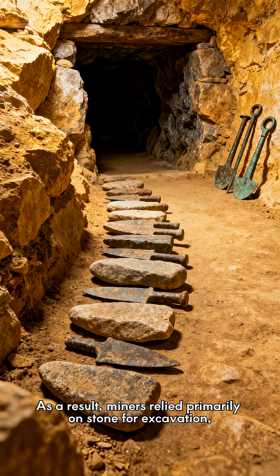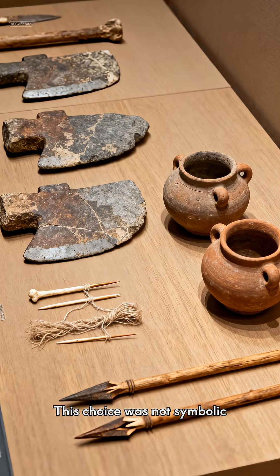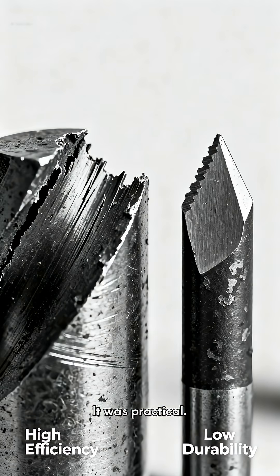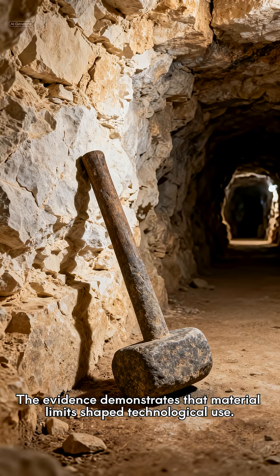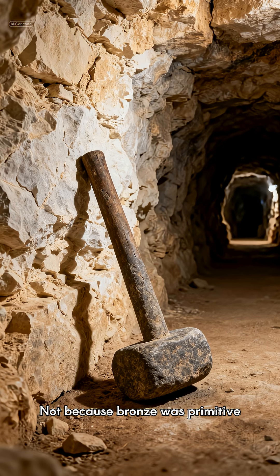As a result, miners relied primarily on stone for excavation, reserving bronze for lighter tasks. This choice was not symbolic — it was practical. The evidence demonstrates that material limits shaped technological use. At Great Orme, stone outperformed metal, not because bronze was primitive, but because the rock was stronger.